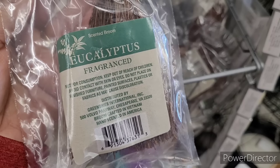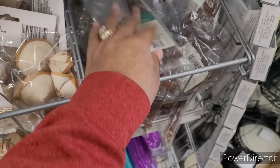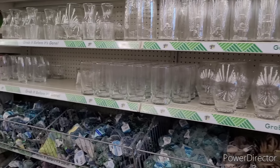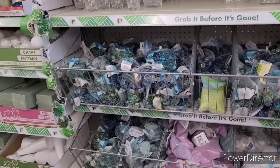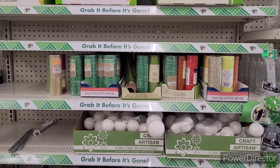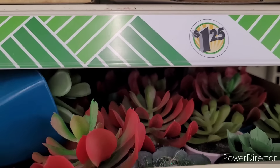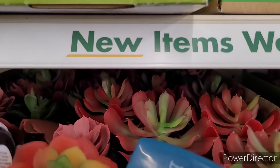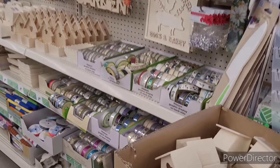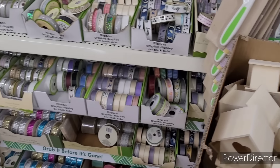They have some eucalyptus — that smells good. All right, they have that floral foam, mesh, and some succulent picks up here. All right, here's some little birdhouses and some ribbon.